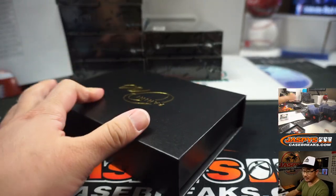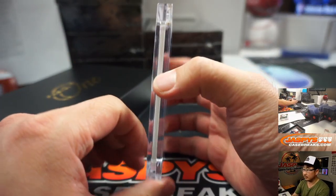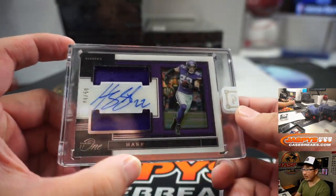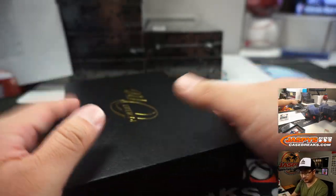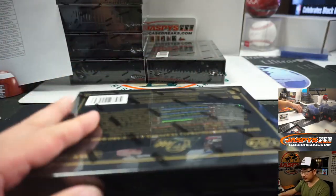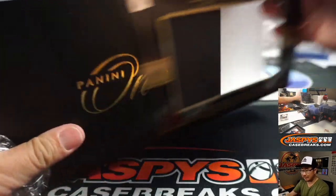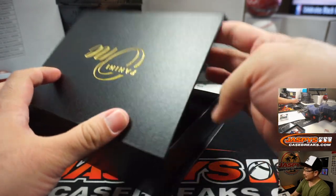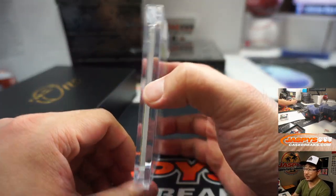Next box. We got Harrison Smith, 40 out of 50, dual relic and autograph. That'll be for the Vikings, and that goes to Steve Locke. Wait — TriStar isn't full? Then we cannot break it soon. What does the website say? I'll look at it in a second — we're almost done with this break.